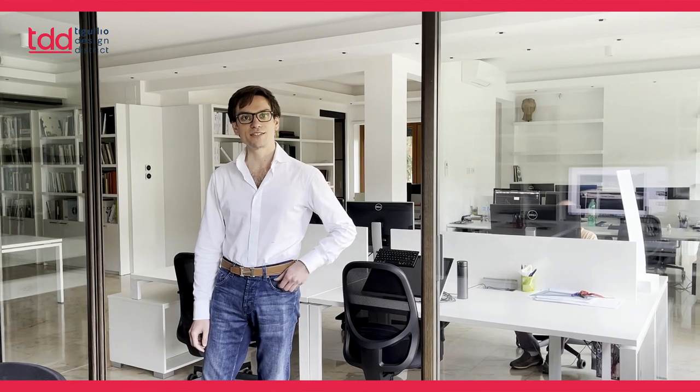Hi, good evening. Hi to all of the designers and the audience of the Tiguglio Design District. I would like to introduce myself. I am Stefano Vafiadis, Directive Creator of Studio Vafiadis, a renowned design practice active in the design field since 1980, so quite established. I am the son of the founder, Giorgio Vafiadis.